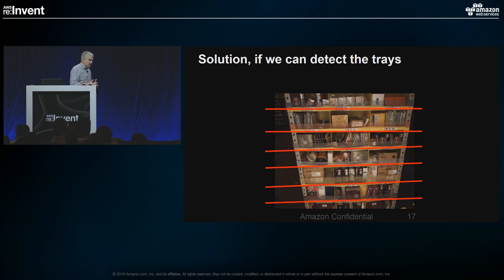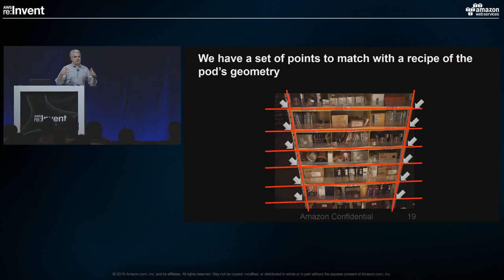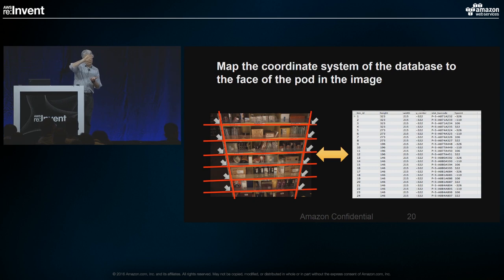We couldn't rely on detecting barcodes, so we said: those big yellow trays are pretty obvious — why not detect those and the highlighted yellow sides? Then we have a set of physical keypoints on these pods that we can correlate with a physical recipe in the database describing what the geometry of the front side of the pod should look like. If we can find those key intersections between the bars, we can map that to the database, and it will tell us very precisely where those bins are.